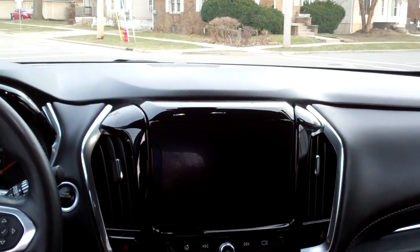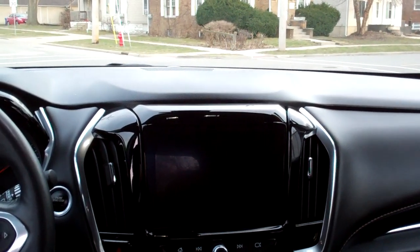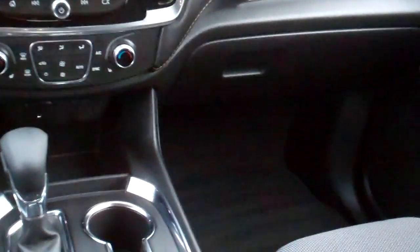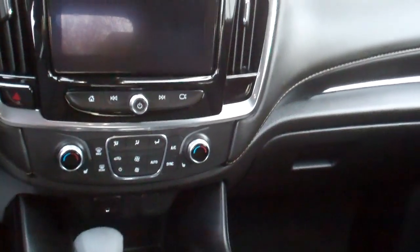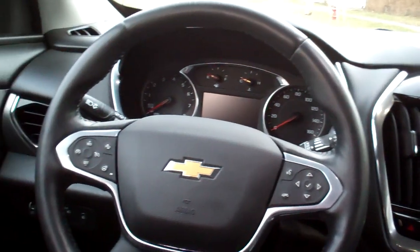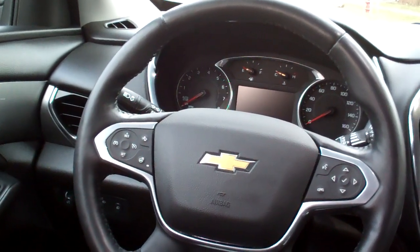You got Android Auto, Apple CarPlay, media, auto shift, cup holders, dual automatic climate control, heated seats up front, radio and cruise control on the steering wheel along with Bluetooth. Looks like you got a heated steering wheel too.